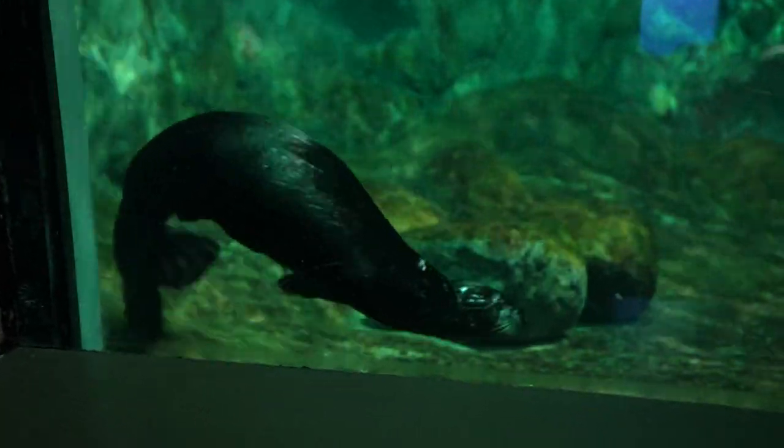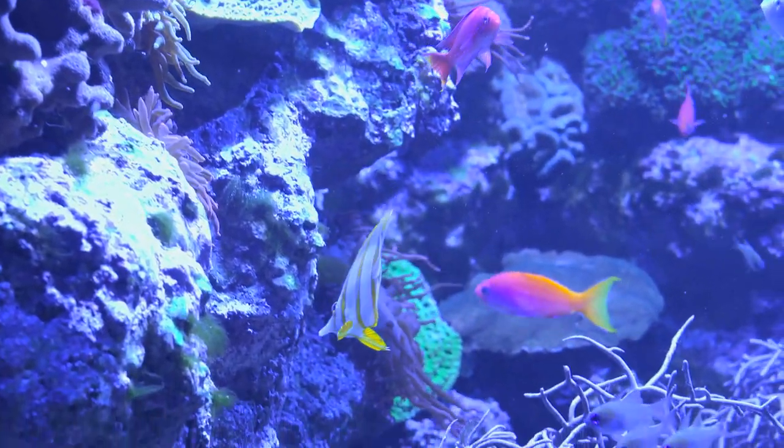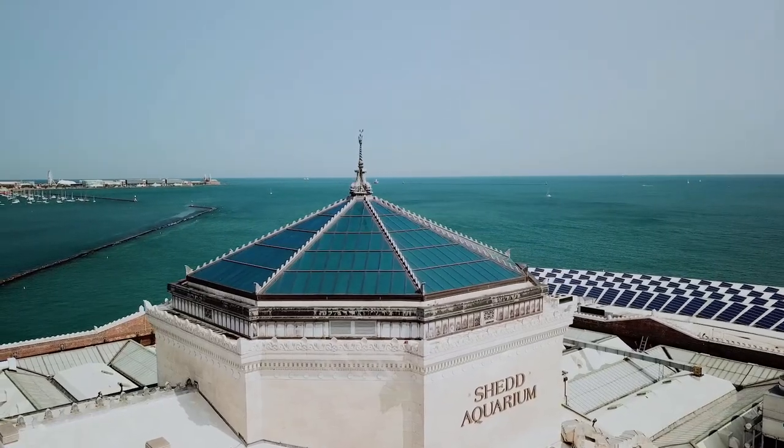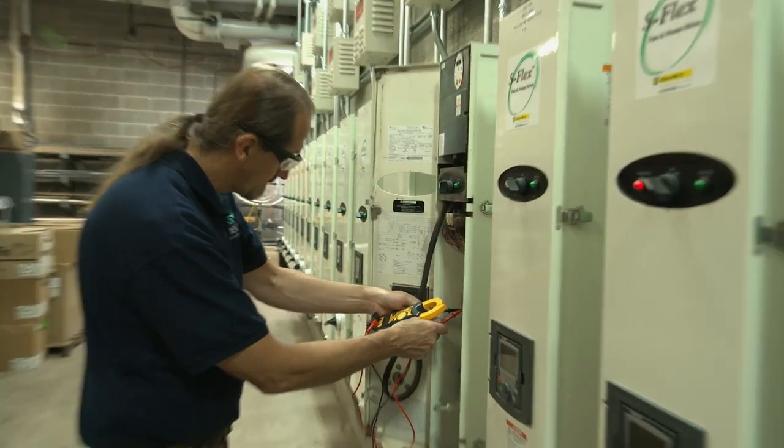I'm fortunate that in the morning, when I come to work, I get to see this. Not everybody can do that. My name is Dale Drozda, and I'm the head electrician at the John G. Shedd Aquarium. I've been at the Shedd Aquarium for 26 years, and I've been doing electrical work for quite some time.